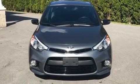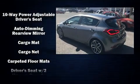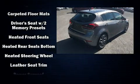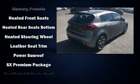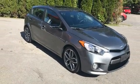Kia ensures the safety and security of its passengers with equipment such as front-side impact airbags, a panic alarm, and four-wheel disc brakes with ABS. Various mechanical systems are monitored by electronic stability control, keeping you on your intended path.